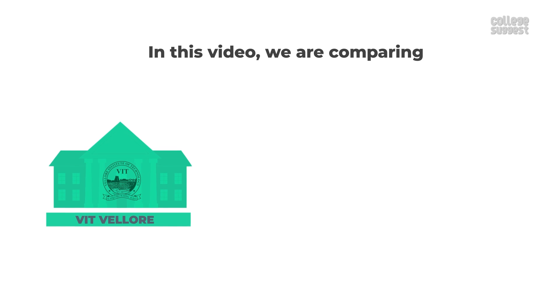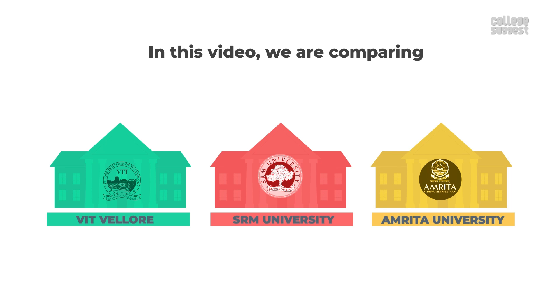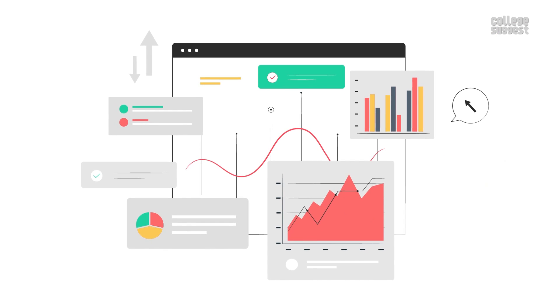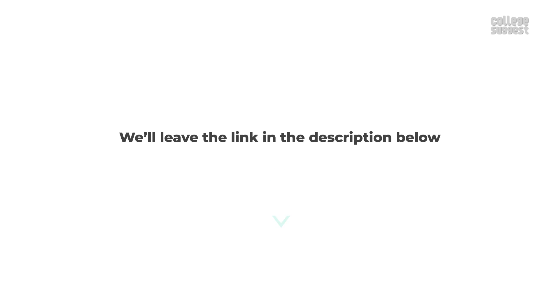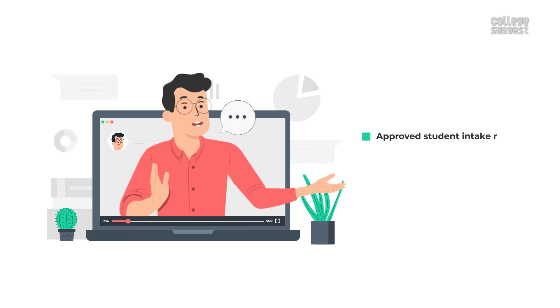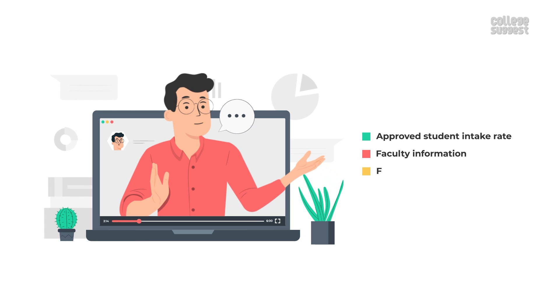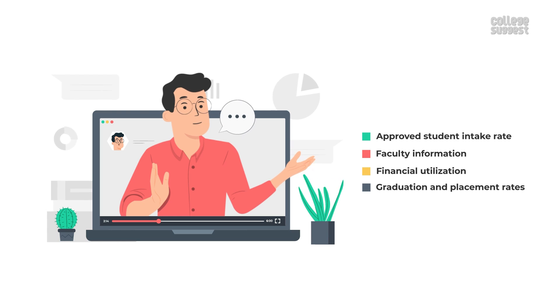In this video, we're comparing VIT Vellore with the SRM Institute of Science and Technology and Amrita Vishwa Vidya Peetam. We only consider the data submitted by the respective universities to NIRF for evaluation purposes. We'll leave the link in the description below. We're going to see the institution's approved student intake rate, faculty information, financial utilization, graduation and placement rates, and other important information which can aid students to choose the right university.